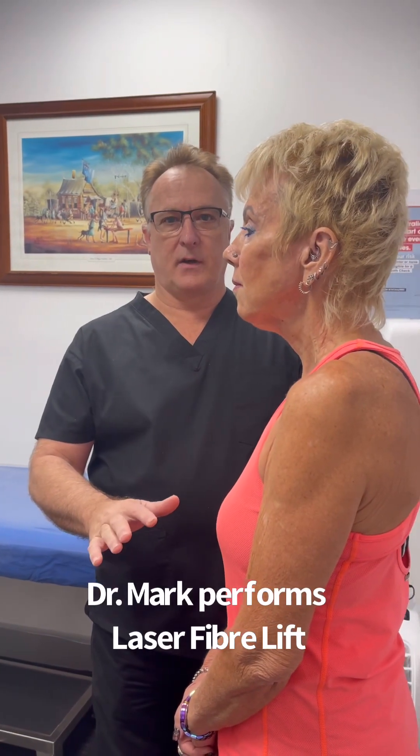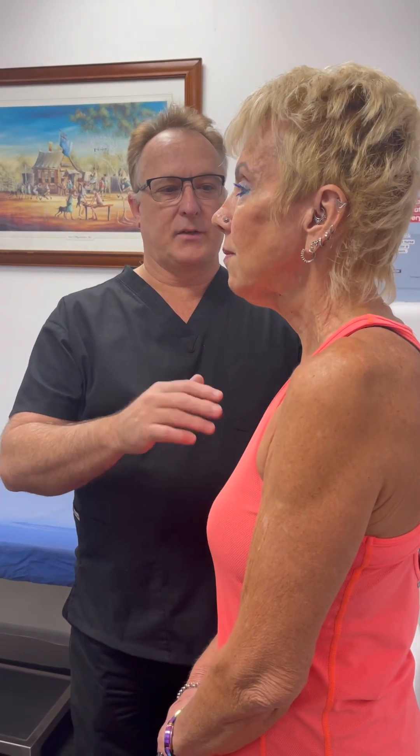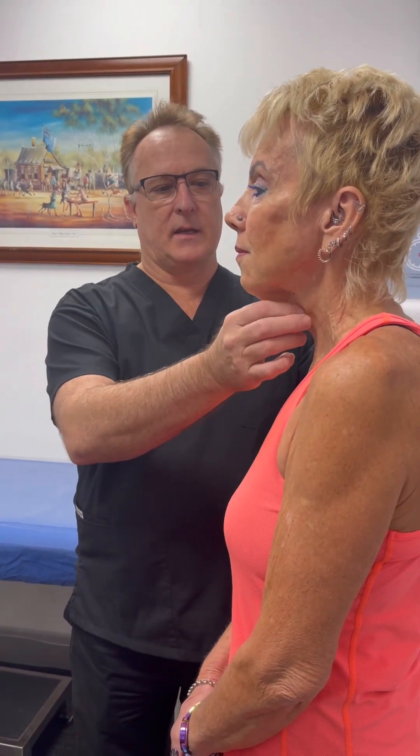Good morning, it's Dr. Mark Jeffery at Urala Cosmetic Laser Clinic. Our patient today is concerned about neck laxity here.